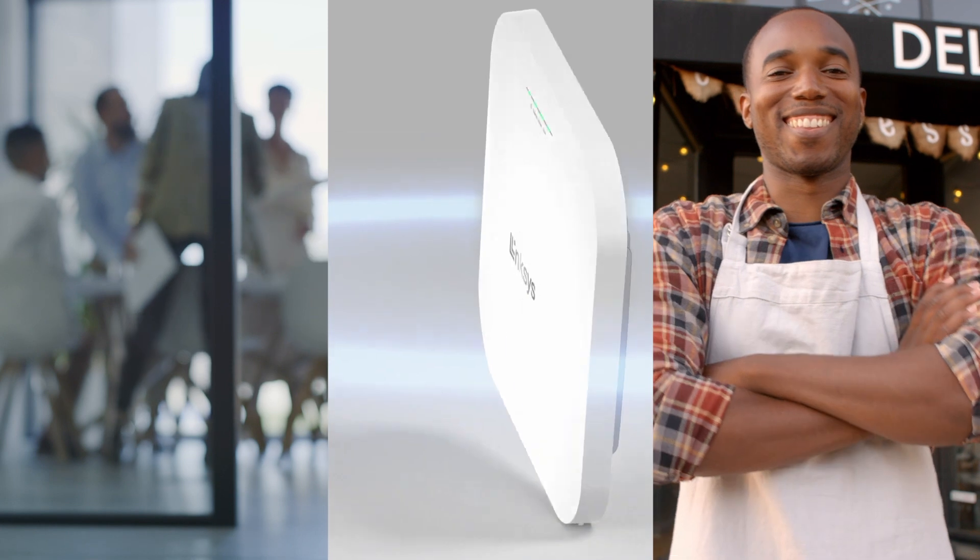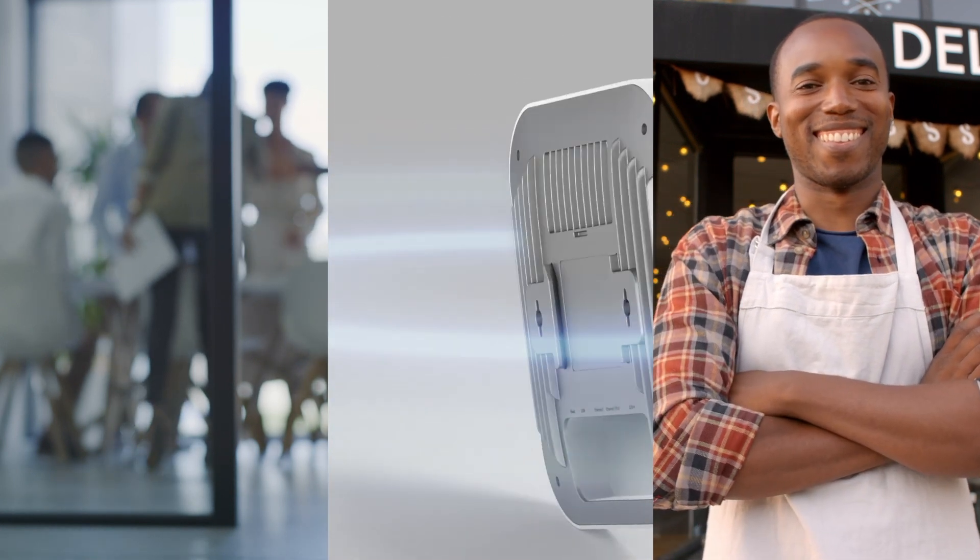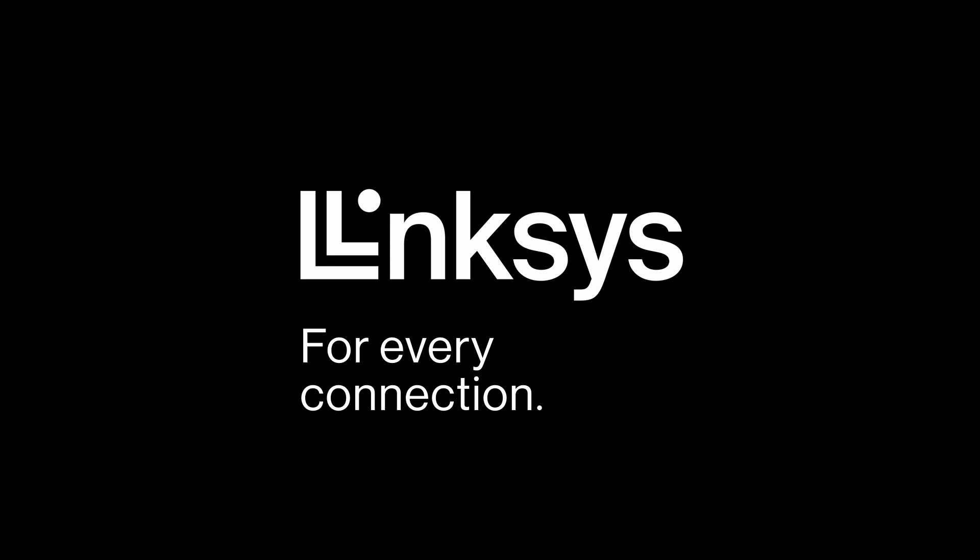Our business is to cover yours — for every connection, Linksys.